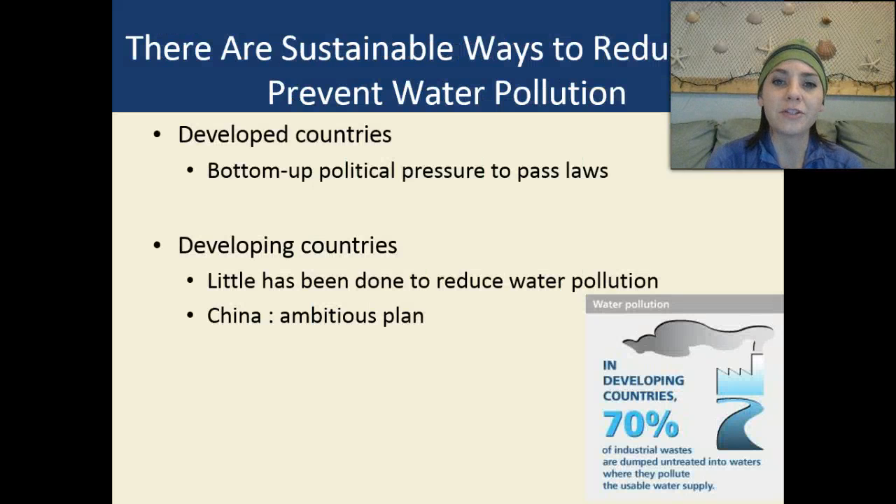There are sustainable ways to reduce and prevent water pollution — it's just getting to those sustainable ways. In developed countries such as the United States, we need bottom-up political pressure to pass stricter laws on water quality. In developing countries, unfortunately, little has really been done to reduce water pollution, though China does have an ambitious plan. One key fact is that in developing countries, 70% of industrial waste is dumped directly into the waters without any type of treatment.